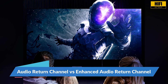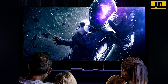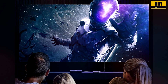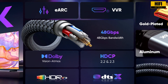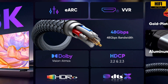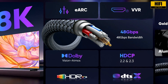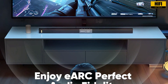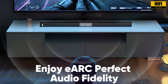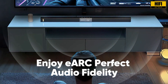HDMI 2.0 supports ARC, which is good for sending audio from your TV to a soundbar or receiver. However, ARC is limited to compressed audio formats. HDMI 2.1 introduces eARC, which allows for uncompressed audio, including Dolby Atmos and DTS-X. This upgrade provides clearer, more detailed sound with better channel separation. If your sound system is built for immersive audio, eARC will help you get the most out of it.